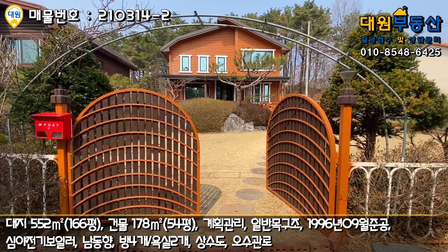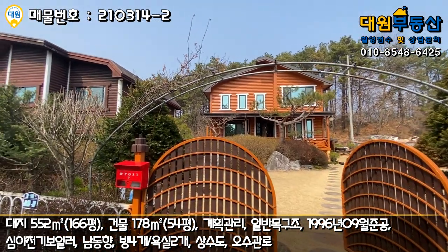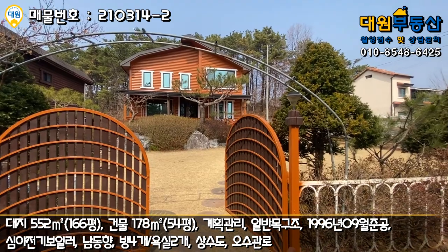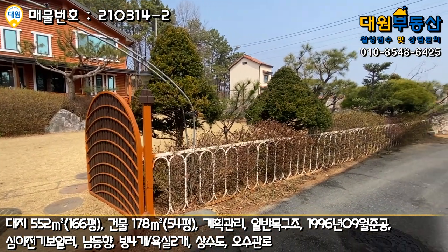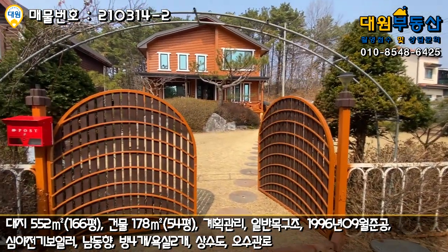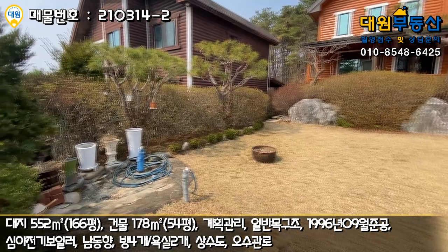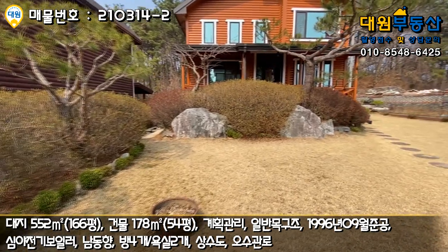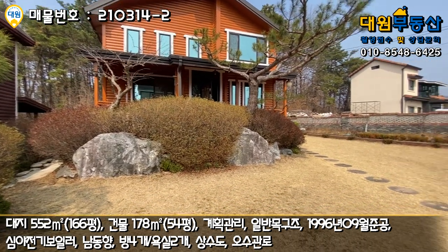대문도 예쁘장하게 만들어 놓으셨고, 아치형 시설물도 있어서 장미꽃이 넝쿨 타고 올라가면 굉장히 예쁜 아치가 형성될 것으로 보이고요. 토지 모양이 정방향으로 굉장히 깔끔하고, 펜스 따라 조경수도 화단처럼 꾸며져 있습니다. 마당 들어가시면 좌측에 야외 수도가 있고, 화단 조경수들이 조화롭게 꾸며져 있고 소나무가 웅장하게 자리잡고 있습니다.